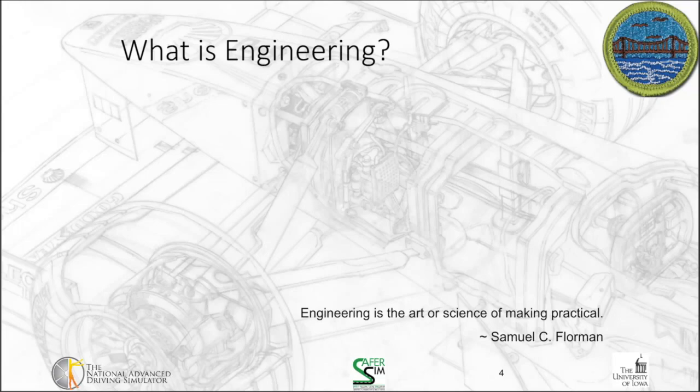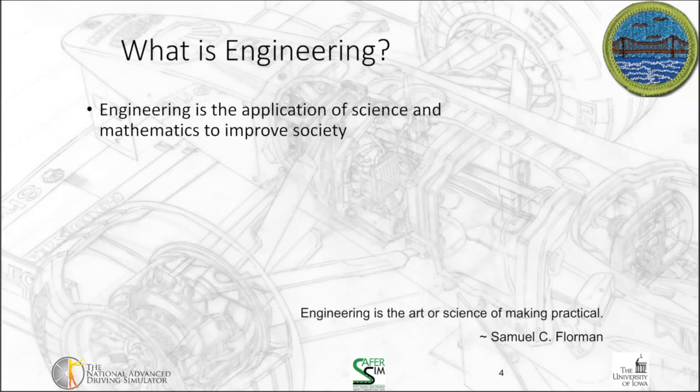So let's first of all start off by exploring what is engineering. Engineering is the art or science of making practical — it's the application of science and mathematics to improve society.